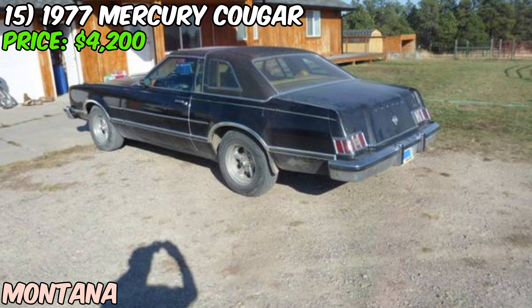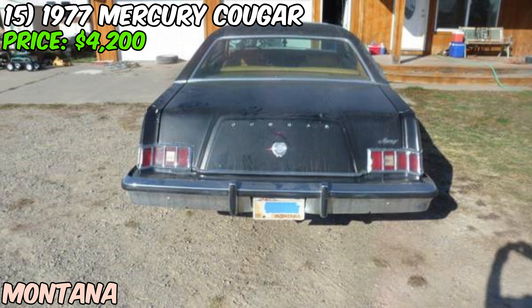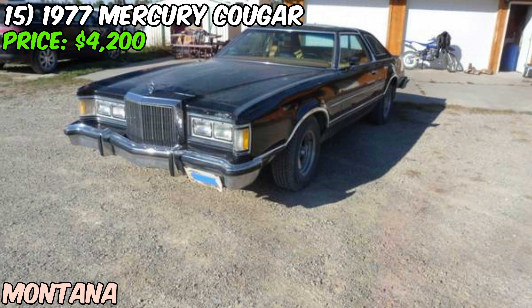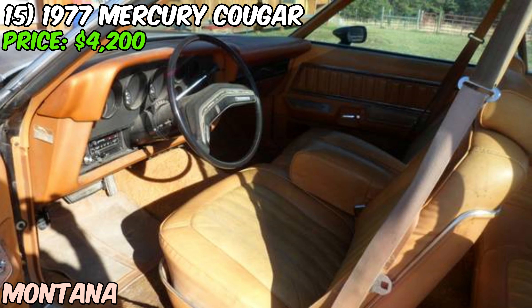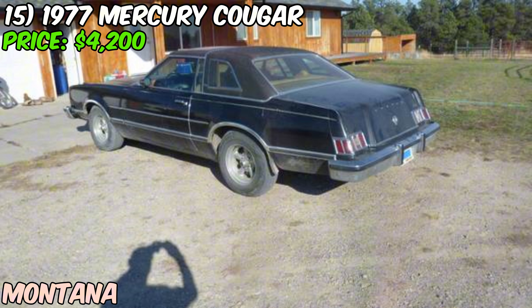The odometer shows just 8,750 miles, which the seller imagines has turned over — a common issue with older cars where odometers were often only designed to go up to 99,999 miles. Even if the actual mileage is higher, the fact that this Cougar is in such good condition is a testament to how well it's been cared for. The seller mentions the car is currently located in Montana but can get it to Michigan for a modest fee.